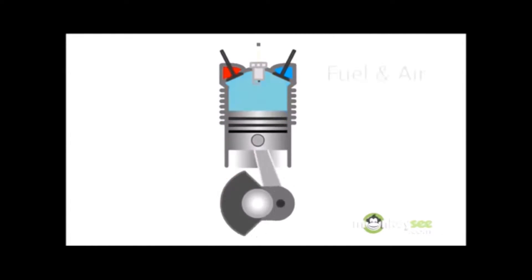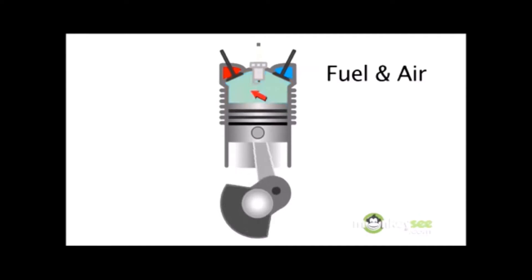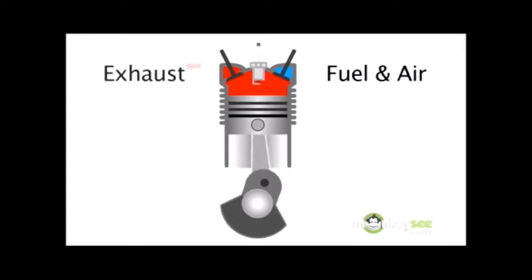This process initiates combustion, converting the chemical energy to mechanical energy. As the inlet and exhaust open and close, fuel and air is pushed into the chamber and exhaust is released.